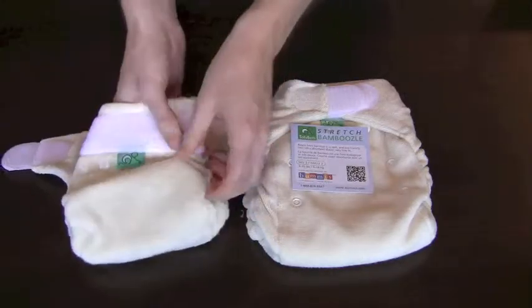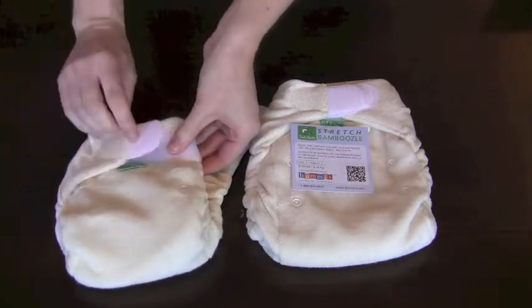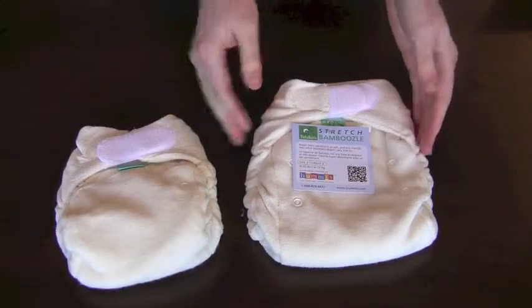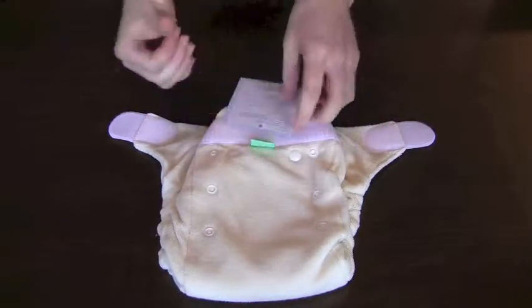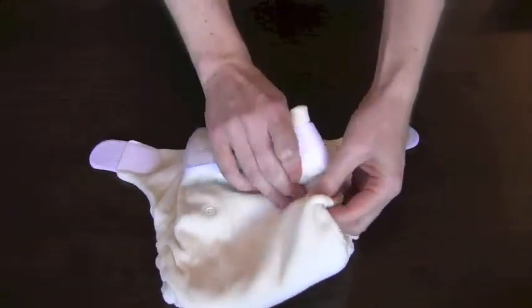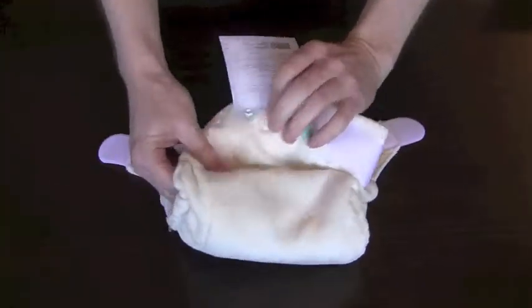The larger version of the Totspots Bamboozle is more of a traditional one-size fitted and is designed to fit babies from about 9 until 35 pounds. Similar to its smaller sibling, it features a snap-down rise adjustment system which allows you to increase or decrease the size of the fitted diaper in order to fit your baby as needed.